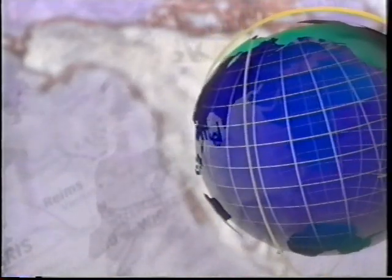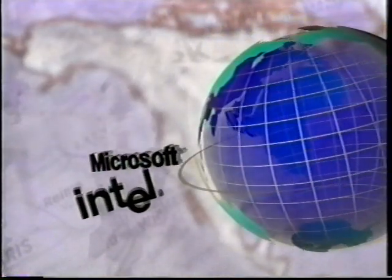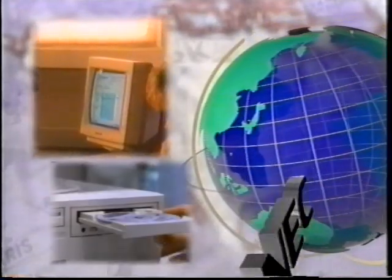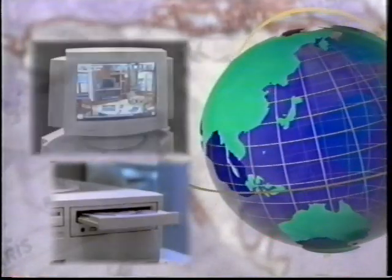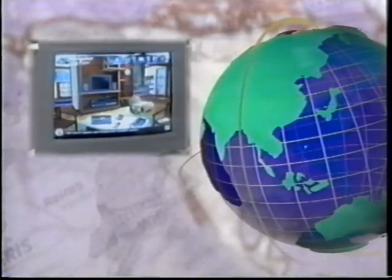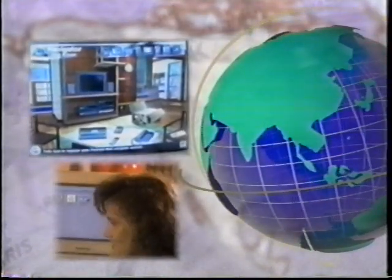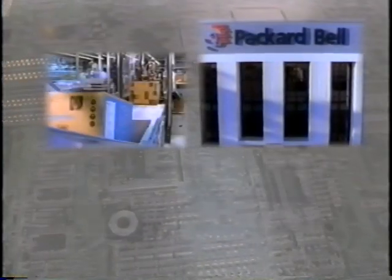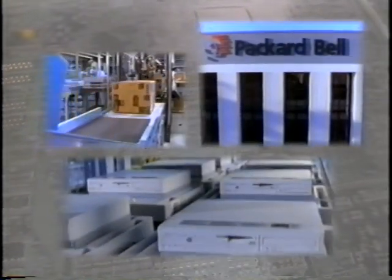Currently, Packard Bell distributes product in over 100 countries. Solid relationships with industry partners like Intel, Microsoft, and NEC, among many others, benefit the customer with the highest quality components available. Packard Bell has built its business on innovative retailing strategies. As a result, it supplies over 11,000 retail outlets in the United States and over 15,000 worldwide.